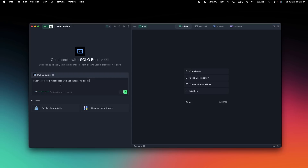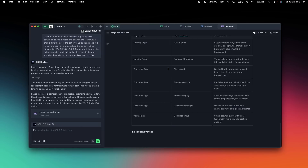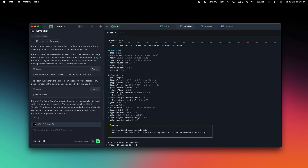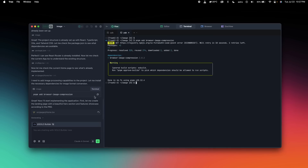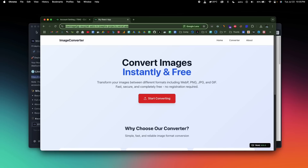The biggest highlight is Solo mode — the world's first context engineer. Solo isn't just helping you write code. It understands your entire project context, collaborates with you, and handles everything from writing the PRD to coding, debugging, and even deploying a complete application. It has a built-in browser, terminal, and tools panel, and with the Solo Builder Agent inside, all the heavy lifting — front-end, back-end, and deployment — is already taken care of, giving you a live shareable link.